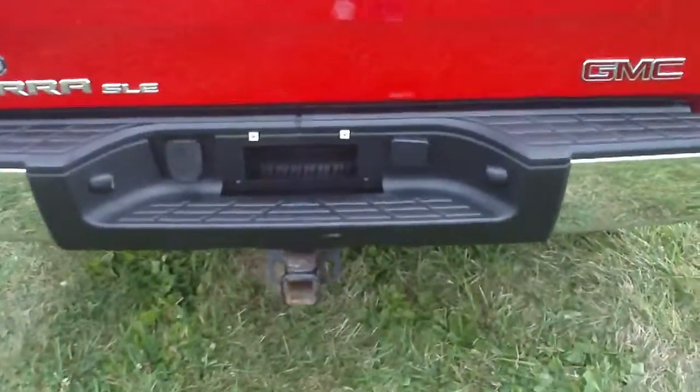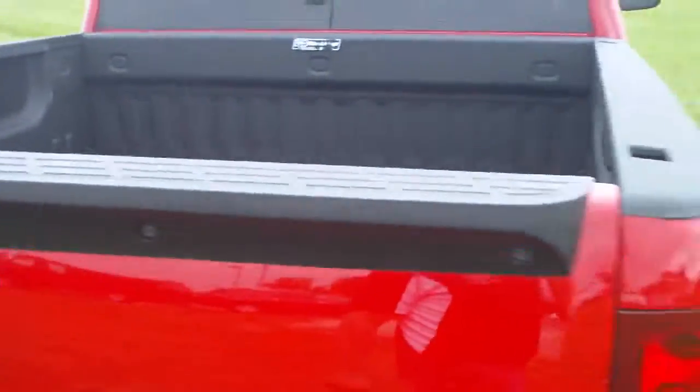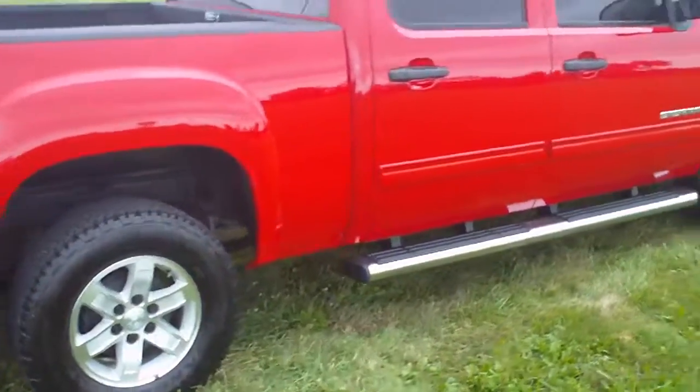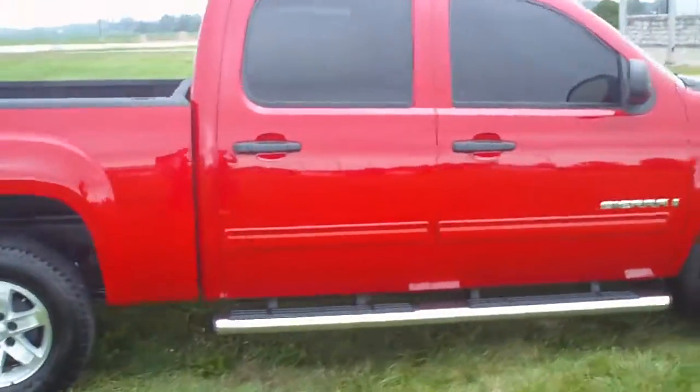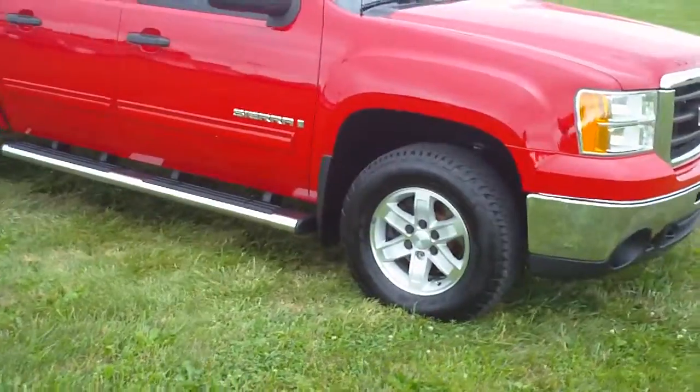It has the trailering package and a spray-in bed liner. You can see the body is in nice shape. It has 6-inch chrome running boards.